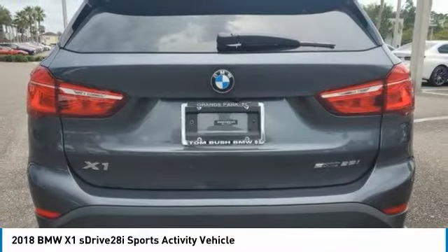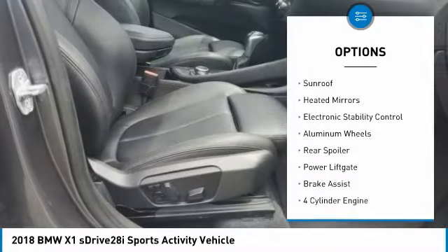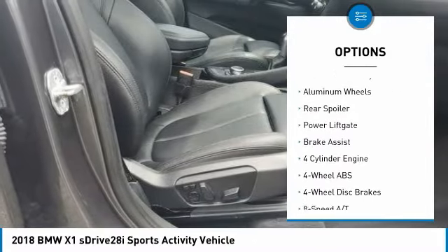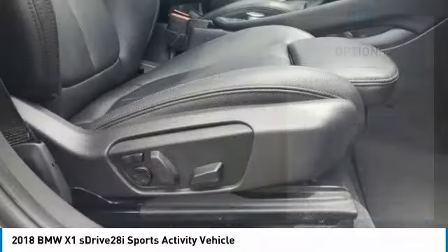Here are some of this vehicle's great options: tire pressure monitoring system, turbocharged, panoramic roof, sunroof, heated mirrors, electronic stability control, aluminum wheels.